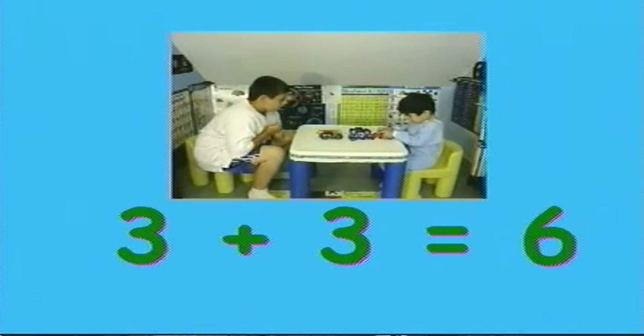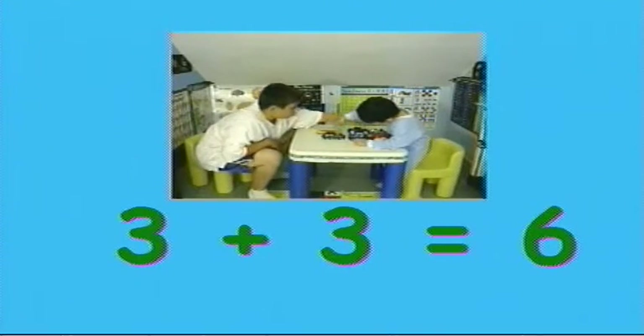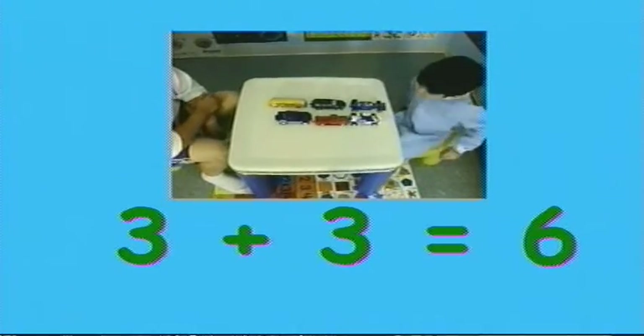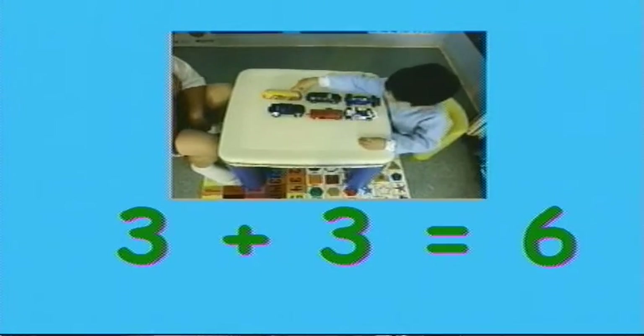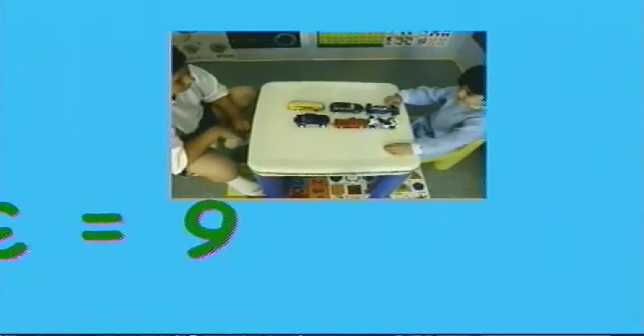Good job Timmy. And if I put them all together, how many do I have? Count them all. One, two, three. Three. Okay. One, two, three, four, five, six. So three plus three equals six. Six! Good job.